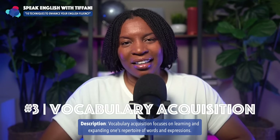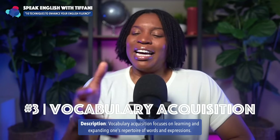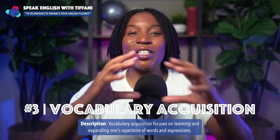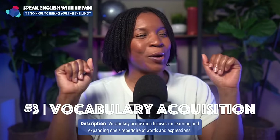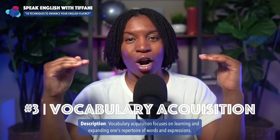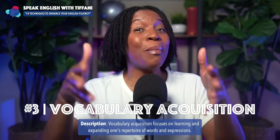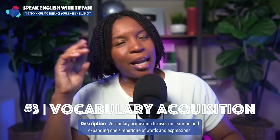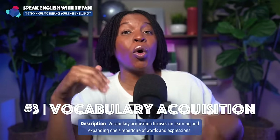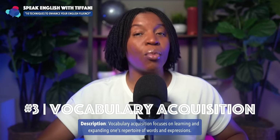This will lead you to technique number three: vocabulary acquisition — something I know you have thought about. Getting more vocabulary words, knowing more vocabulary words. Vocabulary acquisition focuses on learning and expanding one's repertoire of words and expressions. The third technique is to learn more and more vocabulary words. No matter how long you've been studying English, no matter where you live — even Americans are still learning new words each and every moment.